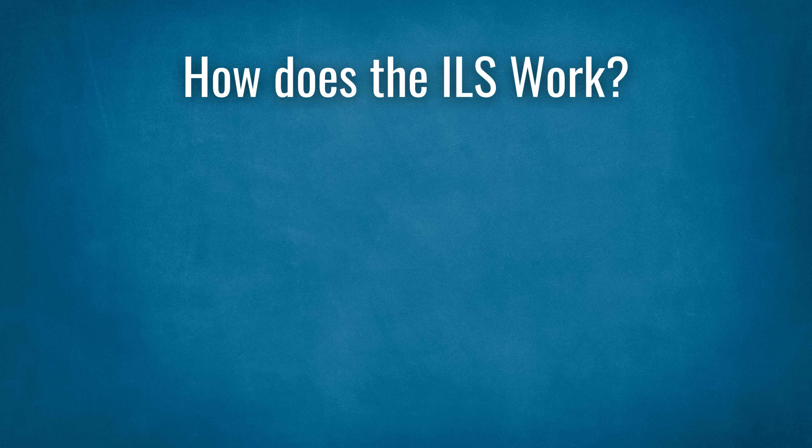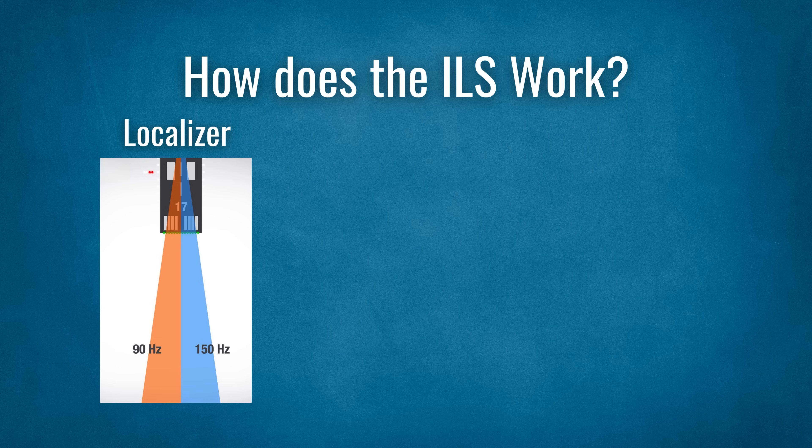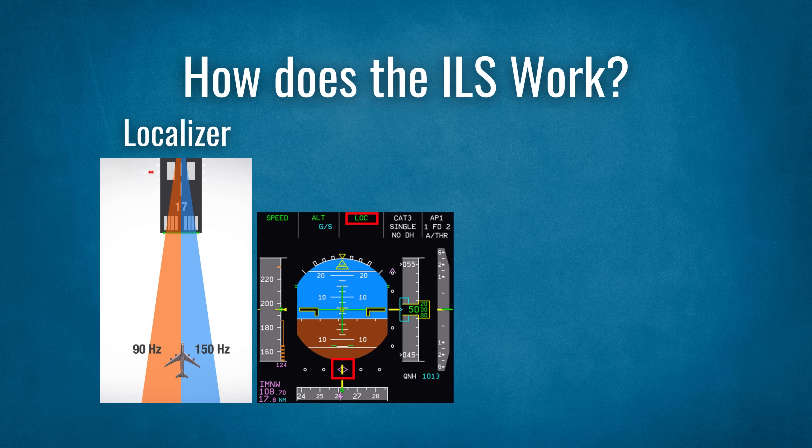We now know what an ILS is, but how does it work? The ILS contains multiple components allowing pilots to land in the worst conditions. The localizer, LOC, is a ground-based navigation aid that provides lateral guidance. The aerials are at the runway's departure end and transmit two VHF radio beams — one slightly to the left of the centerline, the other slightly to the right. Where these beams intercept is the centerline of the approach, meaning you are on the localizer. The aircraft gets the lateral tracking information through receivers, showing the aircraft's lateral deviation from the centerline to the pilot.